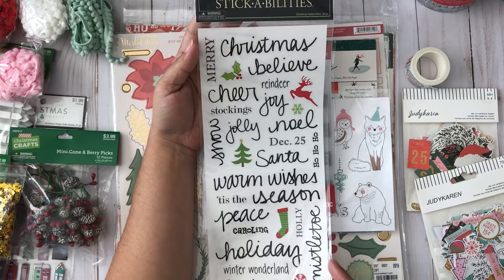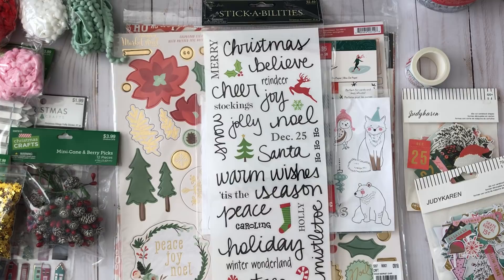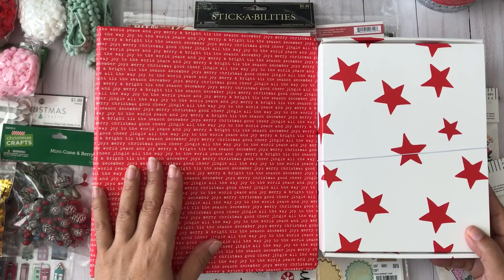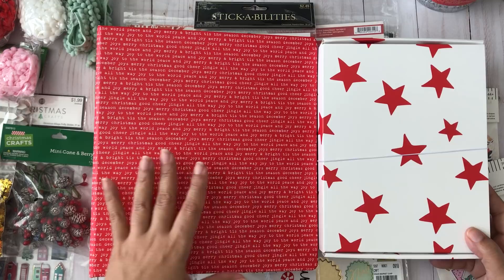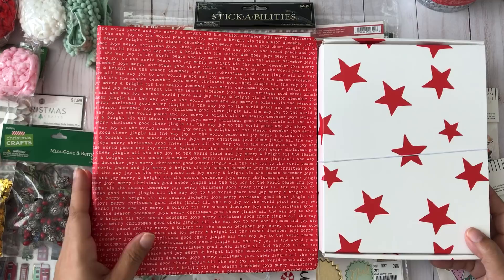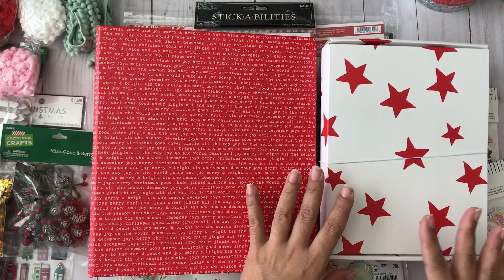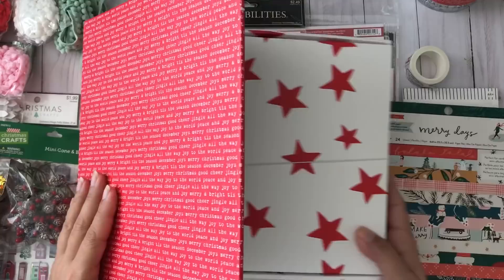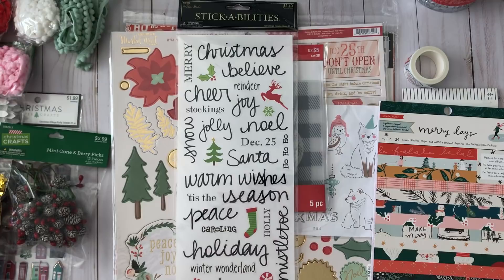I also forgot to show this one from Hobby Lobby when they had stickers at 40% off — I thought it would be cool for my December Daily. Speaking of December Daily, I received my order from Ali Edwards today. I do the Ali Edwards December Daily every year and order the album. I also got the mini kit from Lis Tamanaha, which I love. This is a more traditional Christmas theme, but I'm going to mix in a little of the Merry Days collection to make it a bit different. I'll do a totally separate video for this.